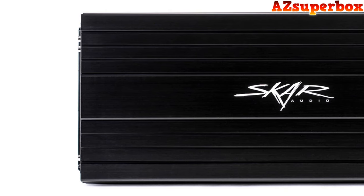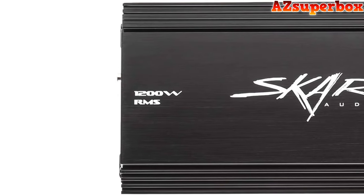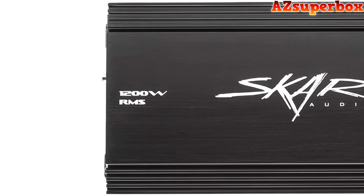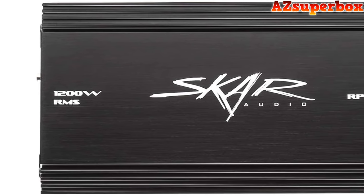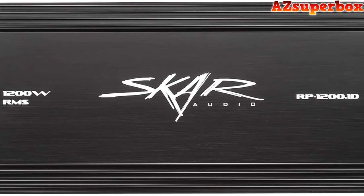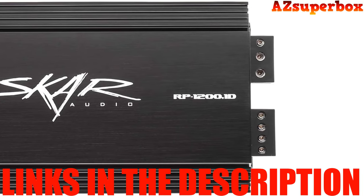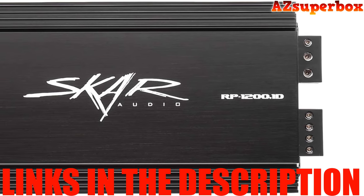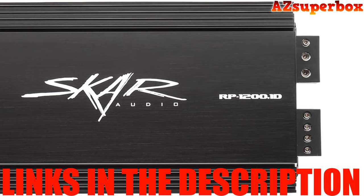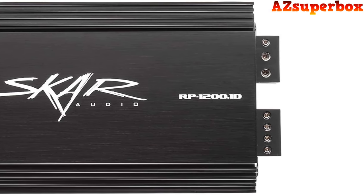Rest assured, our commitment to excellence ensures these amplifiers not only deliver outstanding power but also seamlessly integrate into your car's audio setup. They offer an immersive listening experience that's both user-friendly and dynamic. To gain a comprehensive overview of the top five best SCAR audio car amplifiers showcased in this video, we encourage you to explore the links provided in the video description below, where you'll discover comprehensive pricing information and additional insights about each amplifier model.